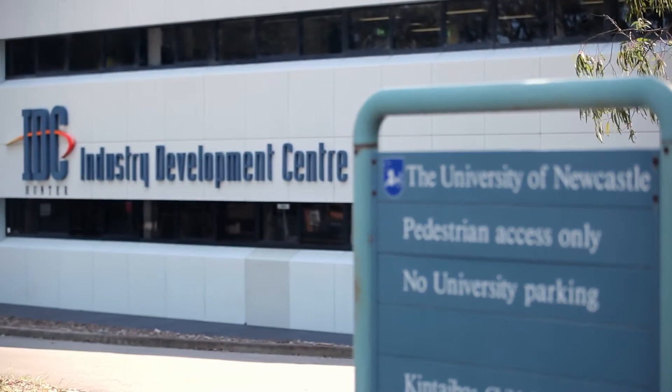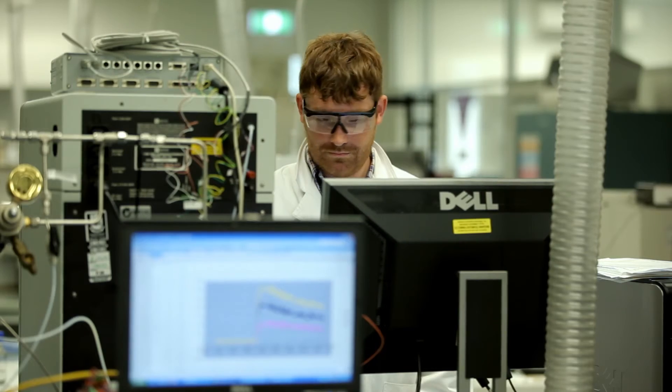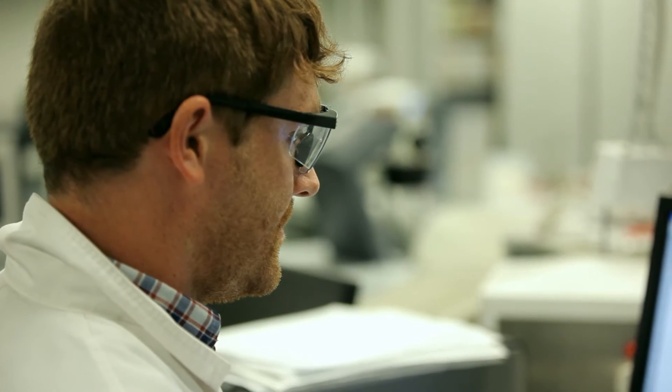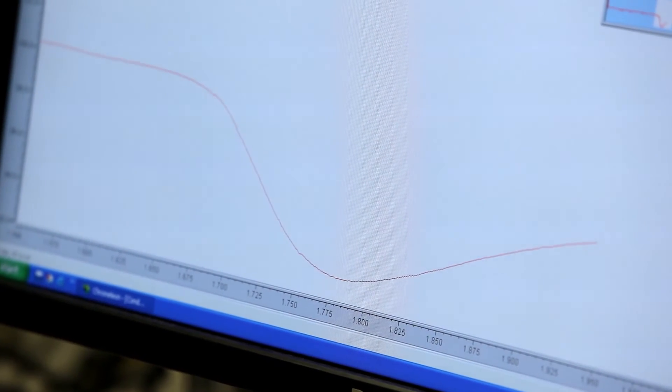Newcastle Innovation, the commercialisation arm of the University of Newcastle, will manage the multidisciplinary team for this project. As the prime contract manager, they will oversee the research and the pilot plant design and construction.